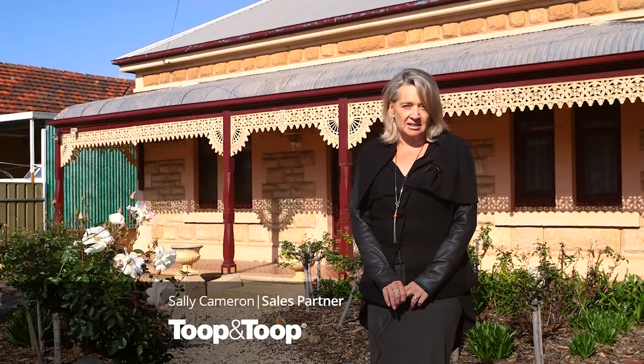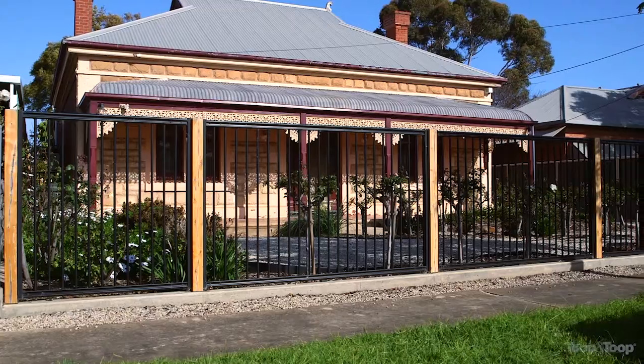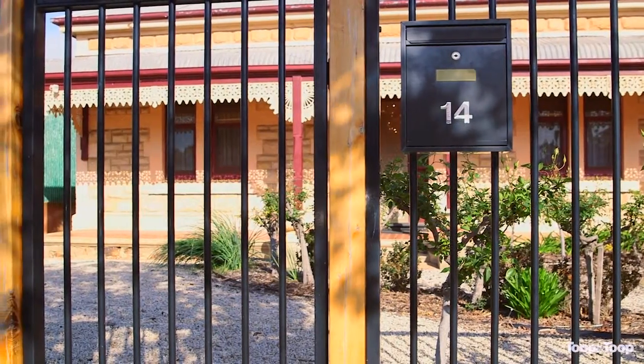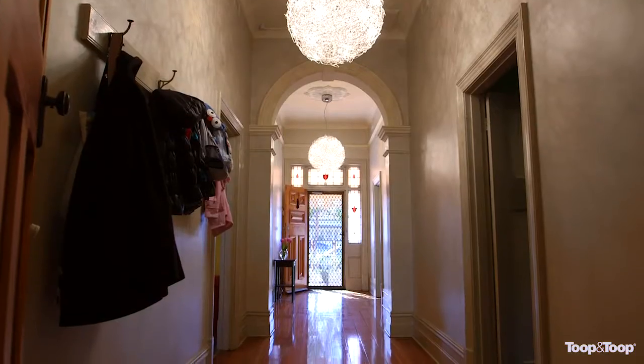Welcome to 14 George Street, Pennington. I'm Sally Cameron and I have the pleasure of presenting this 1915 symmetrical villa to you today. This home is in a quiet street, only 10 minutes to the CBD. There are not many opportunities to buy a home in Adelaide at this sort of price range with such character and style.